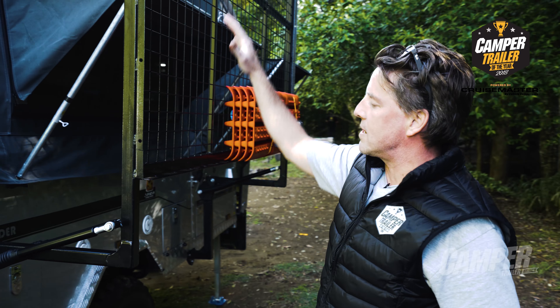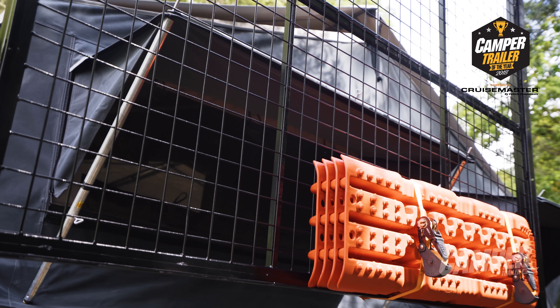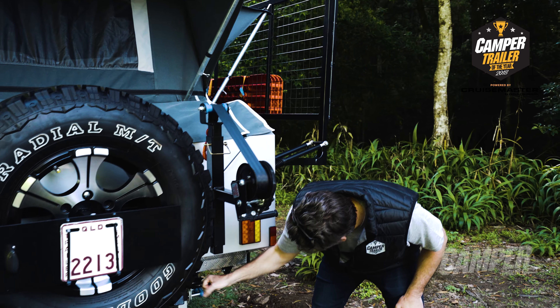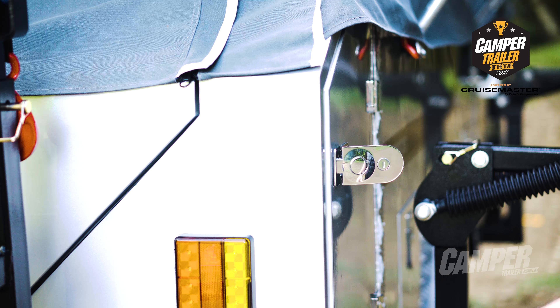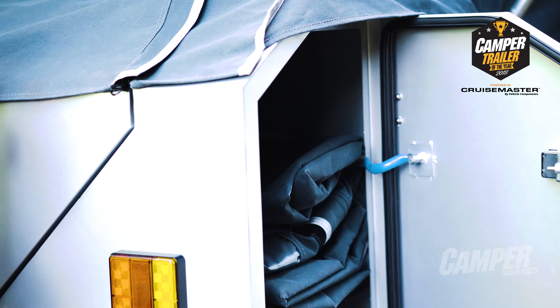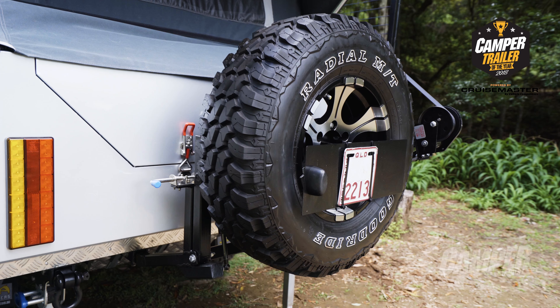We've got this amazing roof rack system that folds down and you can store all your safety gear on top. They've got all these safety points and winch points here. It's got a side entry drawer and a top loading drawer — you put all your canvas and tent poles in there. The back wheels on gas struts fold down with one hand.